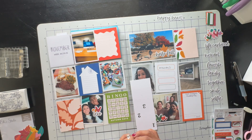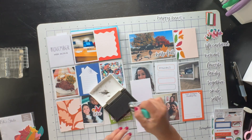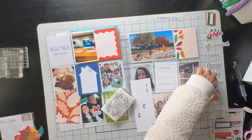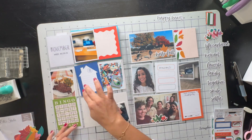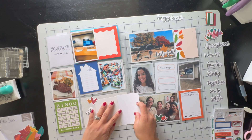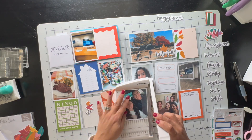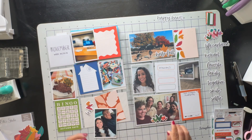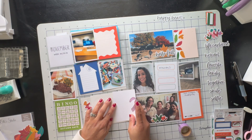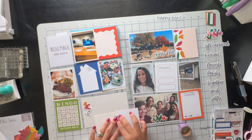The next three by four picture is of my happy mail that I received from my sweet friend Gloria, who is Glorious Scraps Too here on YouTube — go check her out and give her some love! I won her giveaway and she sent me so many goodies. I do have an unboxing video of that, so check it out.